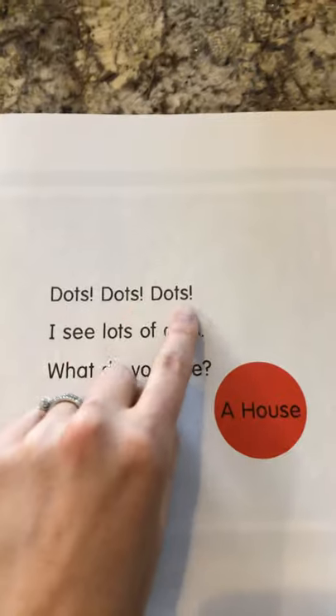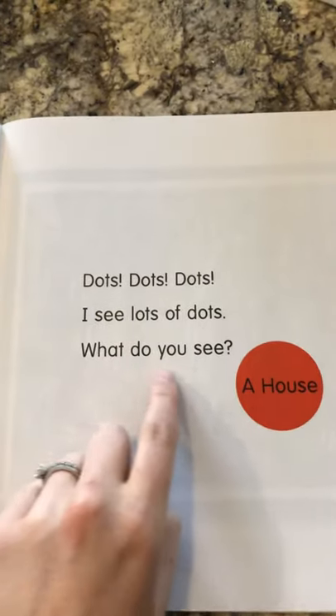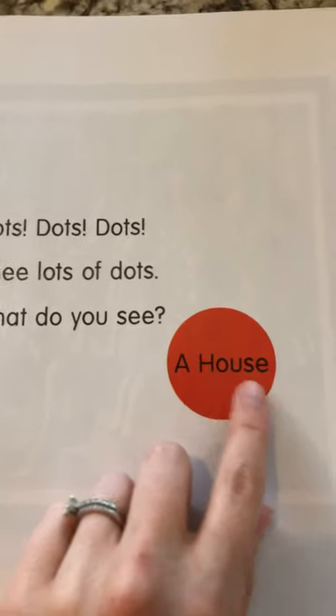Here's the picture. Dots, dots, dots! I see lots of dots. What do you see? A house!